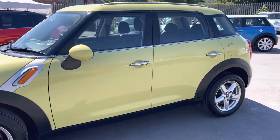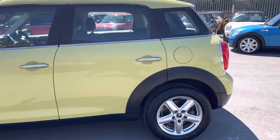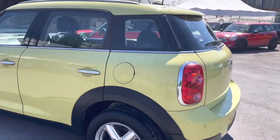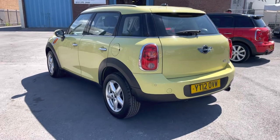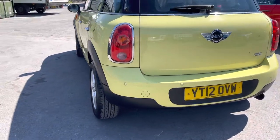All our cars come with a brand new 12 month MOT. We never leave any advisories on, so you'll be fully clear for at least 12 months. This car also benefits from rear park sensors.